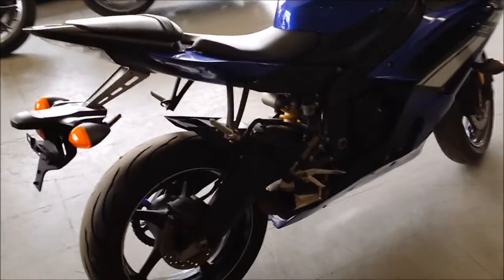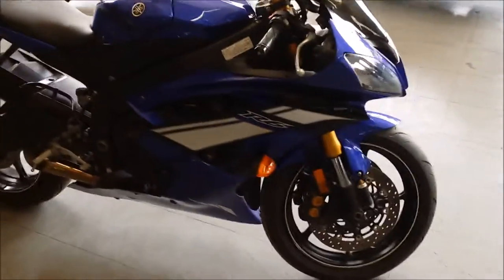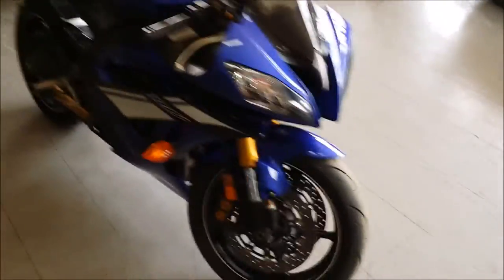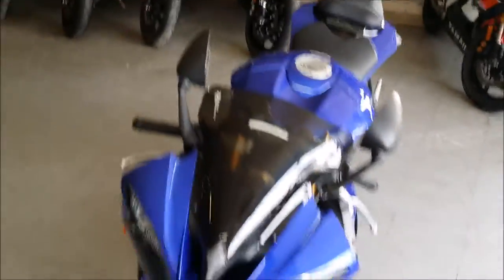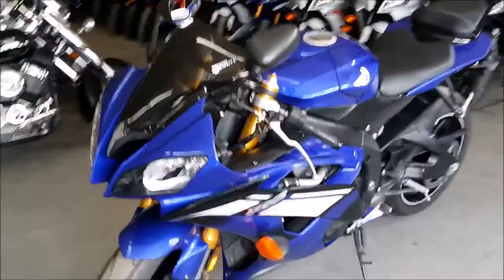We have a 2012 Yamaha R6 Trot Rocket for sale in Racing Yamaha Blue. Save thousands from new. This bike only has 5,013 miles on it. Super clean, needs nothing. Has a megaphone exhaust that makes this bike sound as cool as it looks.